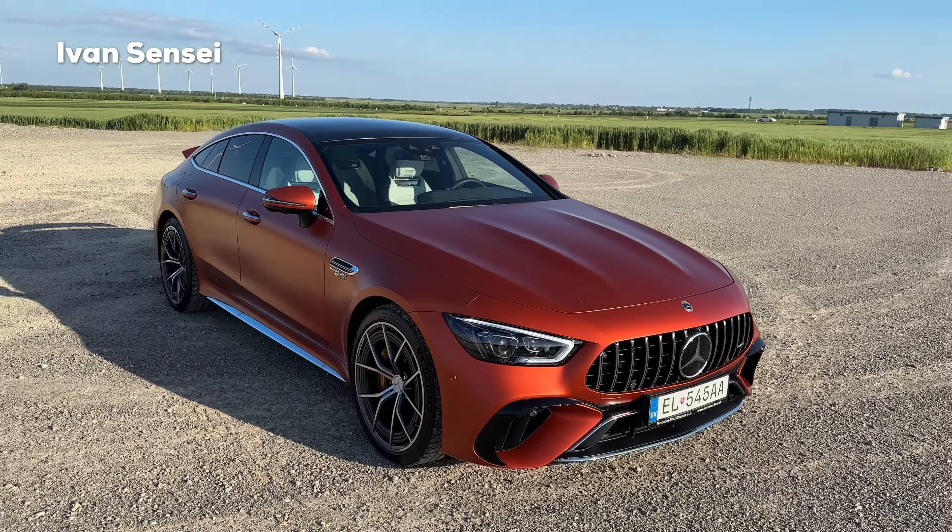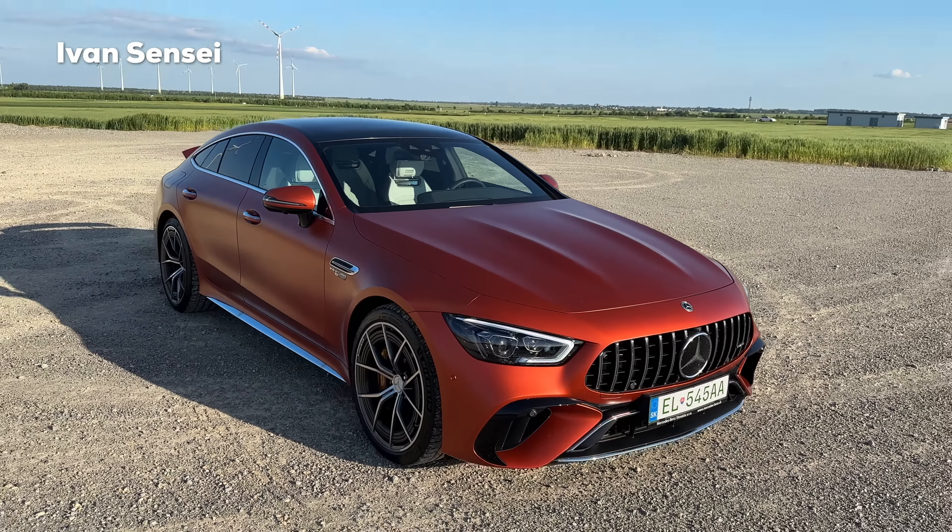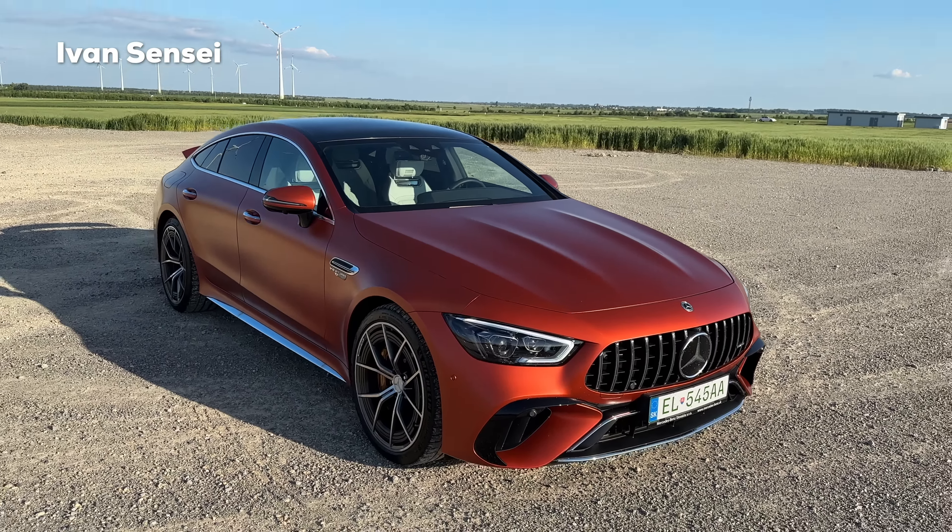Let's start with the front. As you can see, this beautiful matte orange paint — this is the manufacturer paint, the special paint. This one is called the Copper Orange Magno. Magno means matte paint in the AMG branding. It's basically a metallic paint with a matte texture and metallic flakes. You can choose different manufacturer options for the GT 4-door and also for the new SL.